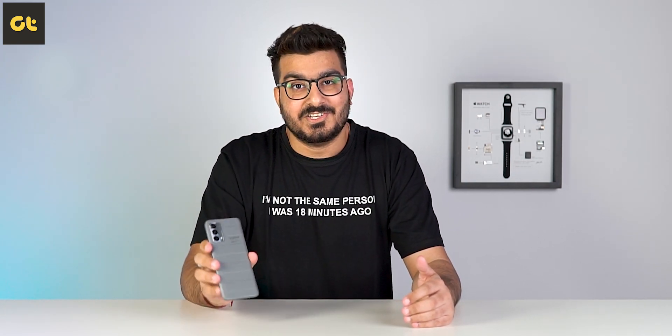But is it the phone for you? I've been using the phone as my daily driver for a while now and I think I have the answer to that very question. This is one from Guiding Tech Reviews, or GTR, and you're watching my long-term review of the Realme GT Master Edition. Let's get started.